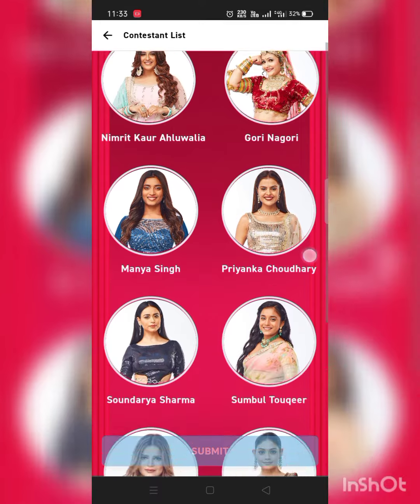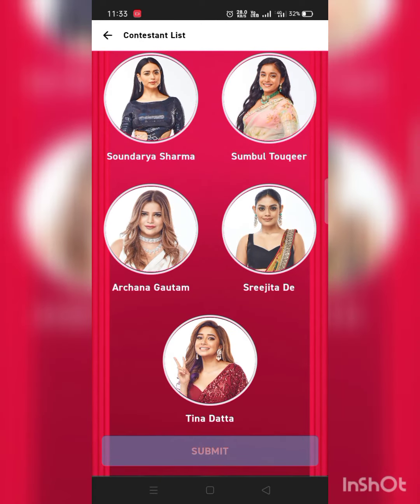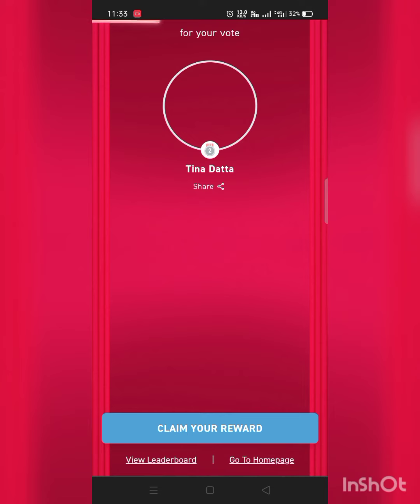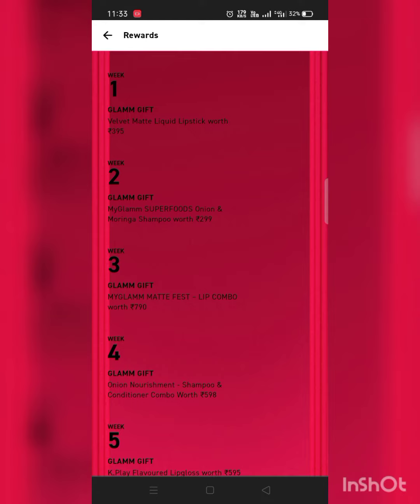I'm just voting for my favorite contestant, Tina Dutta — she is one of my favorite contestants in Big Boss. Now just tap on 'Claim Your Reward'.